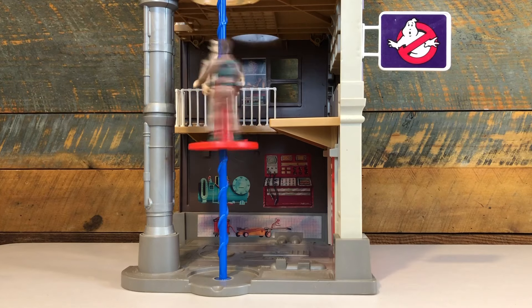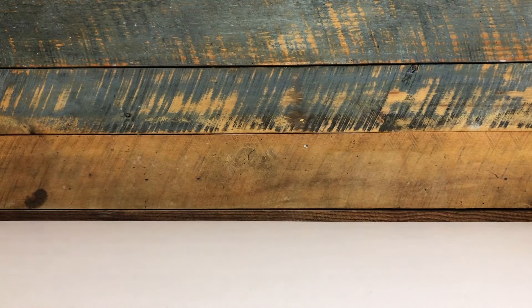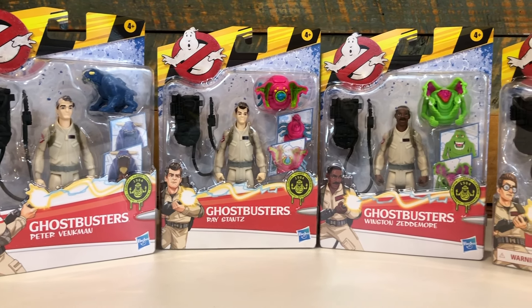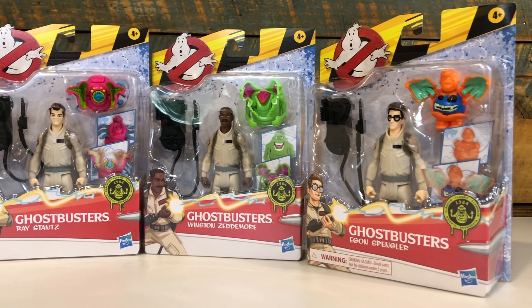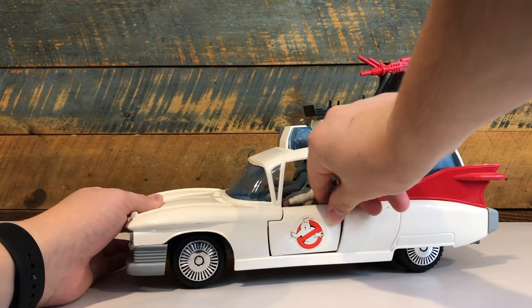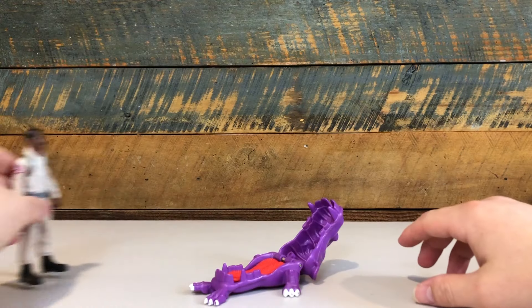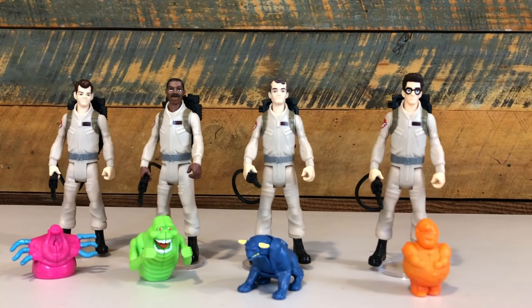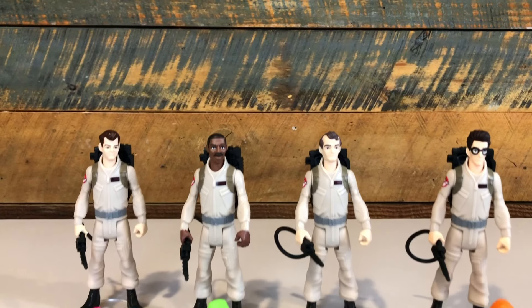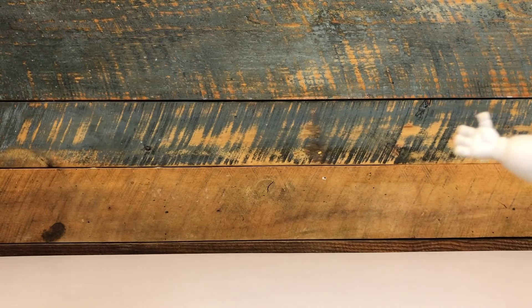It's such a simple thing, but it makes these figures an absolute slam dunk. When I asked the question if these were worth the wait, the answer is yes. For any kid in the 80s and 90s that wished they had Ghostbusters toys that looked like they were from the movie, I can't think of better figures than these Fright Features Ghostbusters Afterlife action figures from Hasbro. These are an absolute buy for Ghostbusters fans of any age, and at a suggested retail price under $10, it makes it a great value buy as well.